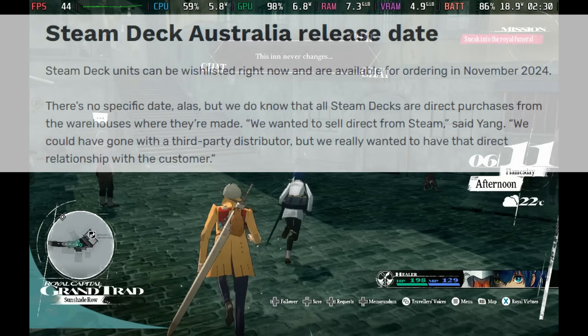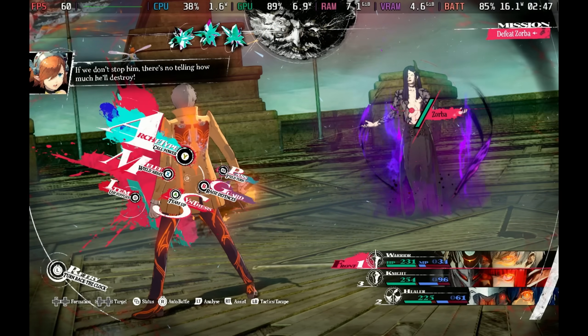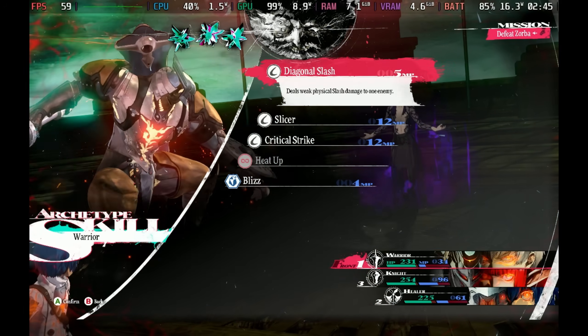But first, Steam Deck is finally launching in Australia. In case you missed it, these are available to order from November, and hopefully should ship by the end of the year.